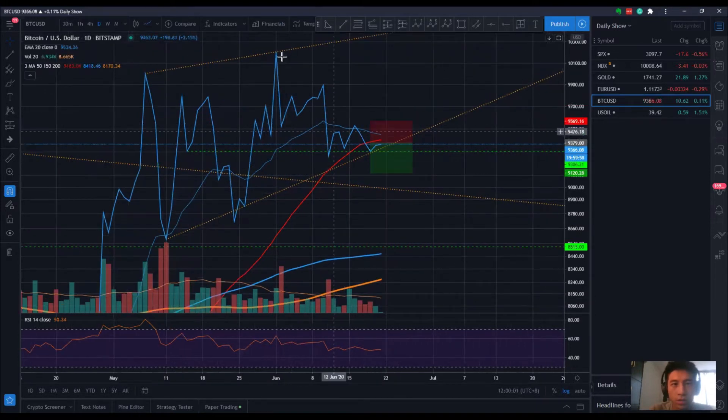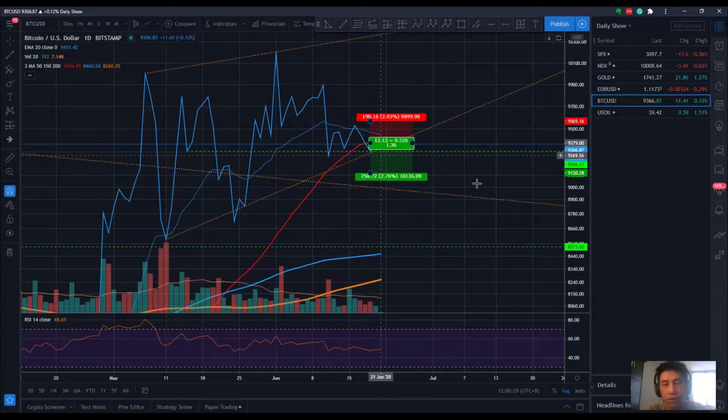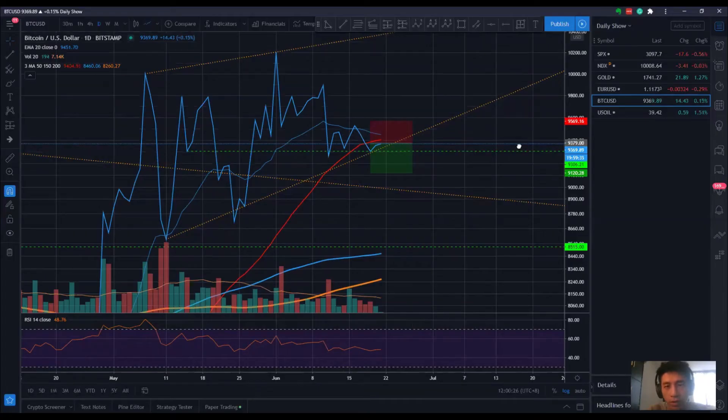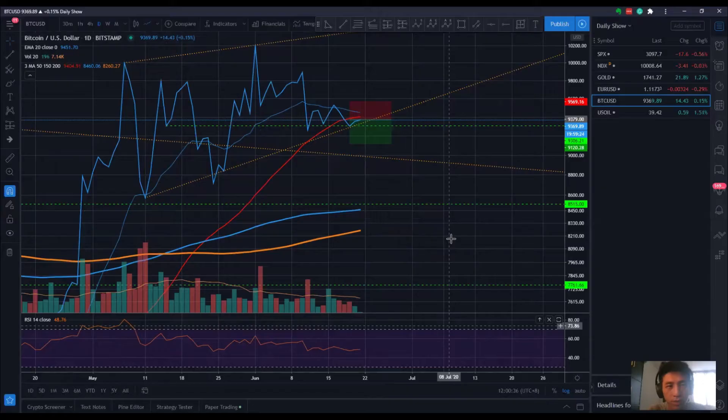Looking at the daily chart, the bigger picture is still on a lower high basis. On the most recent market structure you can see a high, a higher high, a low, and a lower low — so instead of a continuation of a bullish market structure, it's back into a neutral market structure. Market trend is clearly still bullish because price is very much above the 50, 150, and 200 simple moving averages and the strength of the trend is still strong.